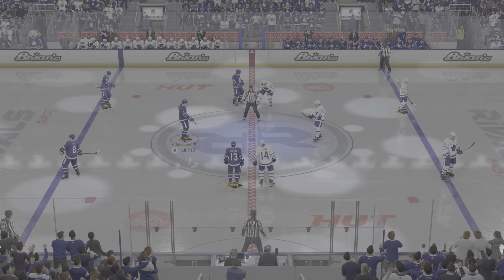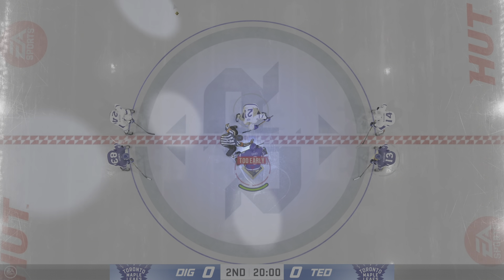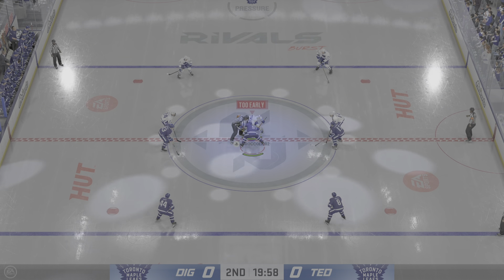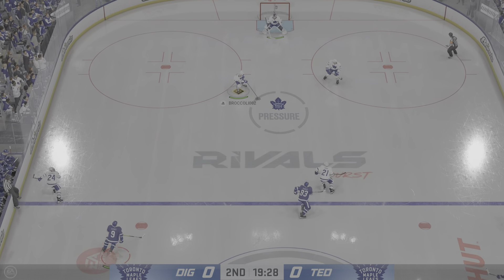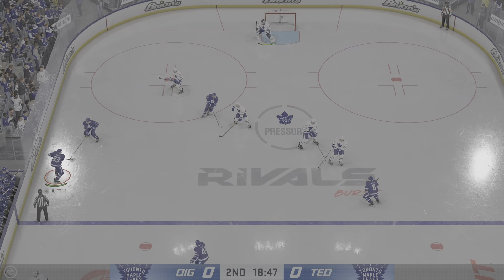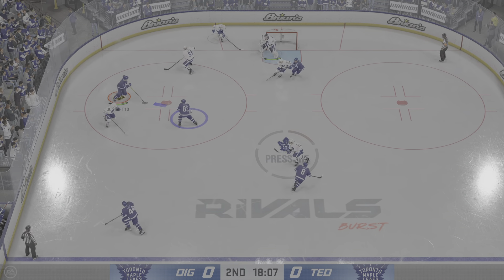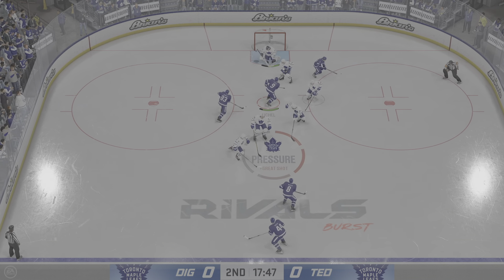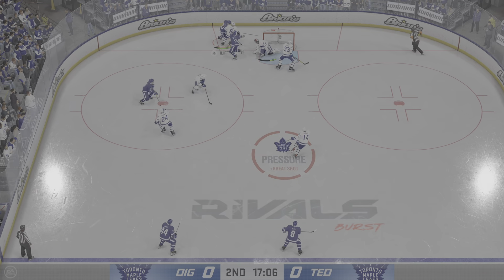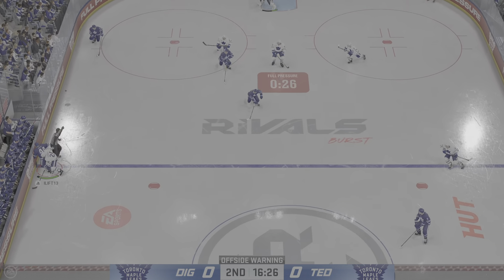We are just moments away from the start of period number two. Still looking for the game's first goal as we are underway in the second. Well, we've seen a pretty good sample size already. Cheryl, your assessment? The Leafs have run into a hot goaltender, James, but they can't get discouraged — just continue to do what they're doing. They have a majority of shots on net, they're holding possession; they just have to find a way to beat the goalie once, and they'll cash in for more.